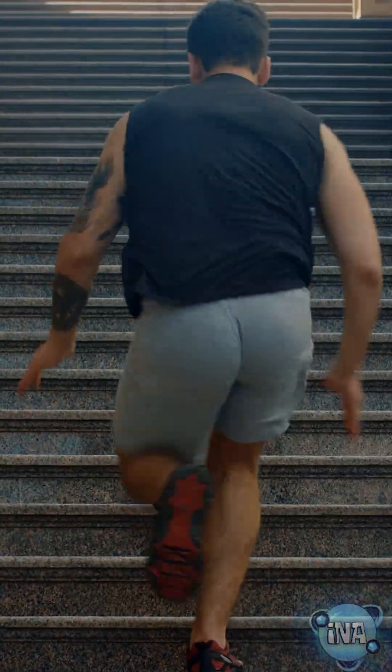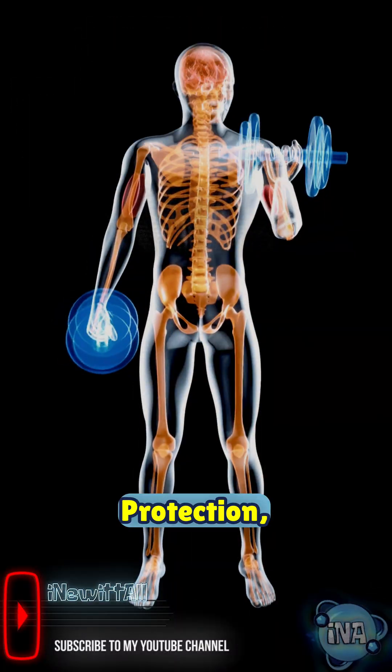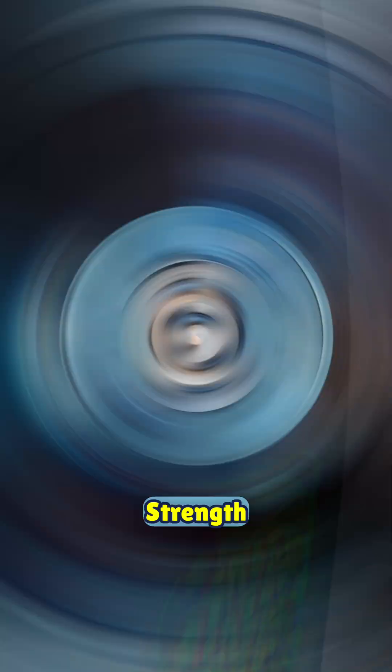So next time you take a step, thank your skeleton for doing the heavy lifting. It's a living system of support, protection, and strength.